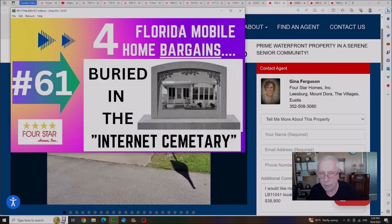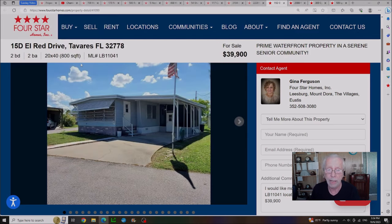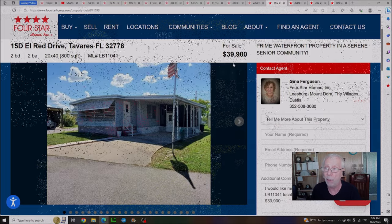Next on the list is video number 61, where we were showing you four homes buried deep in the internet cemetery — so far down you'd never find them. When I did the last video there were two homes still available, now there's only one. It's located in Tavares, Florida for $39,900. This house was originally listed at $49,500 and has since been discounted. Lot rent on this house is $635 a month.